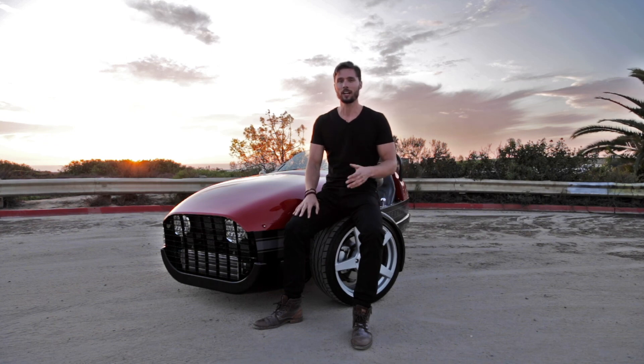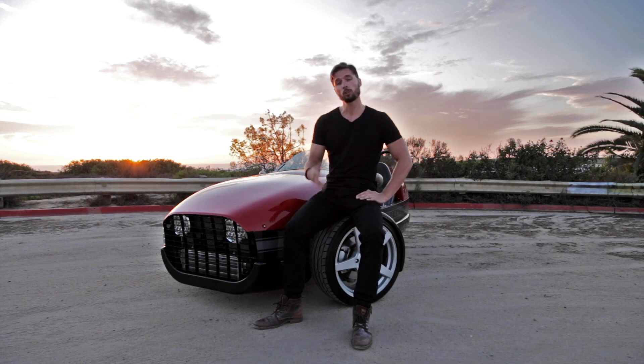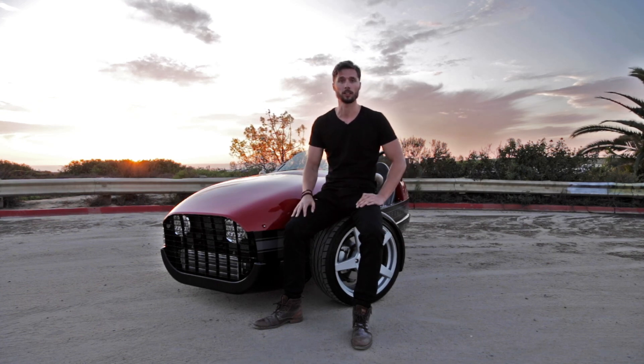It kind of dies down after that — it has really no high-end power and really struggles to build speed past 80 mph. But overall it's a fun, enjoyable car, and I think it's perfect for a place like California that never rains. Thank you for watching and see you next time.